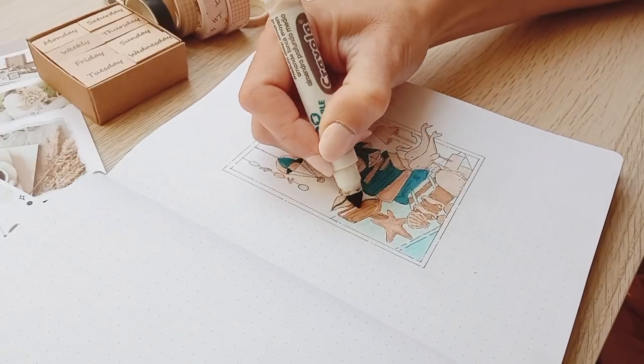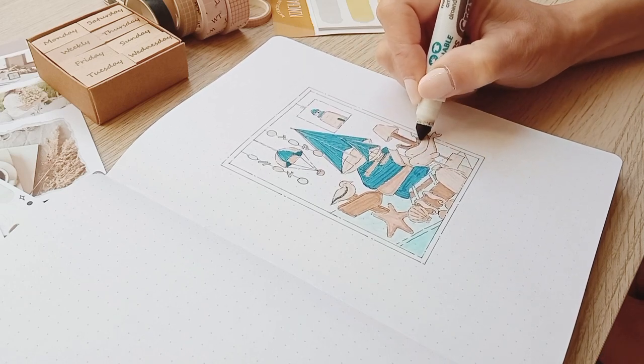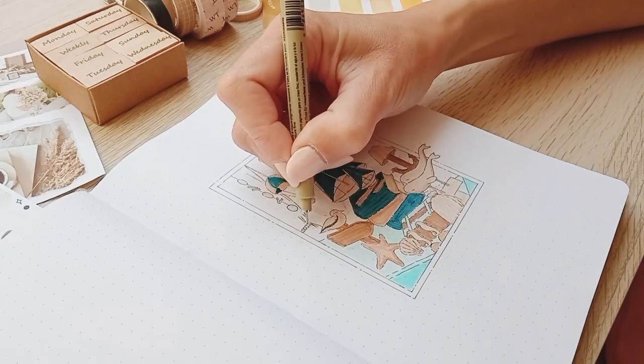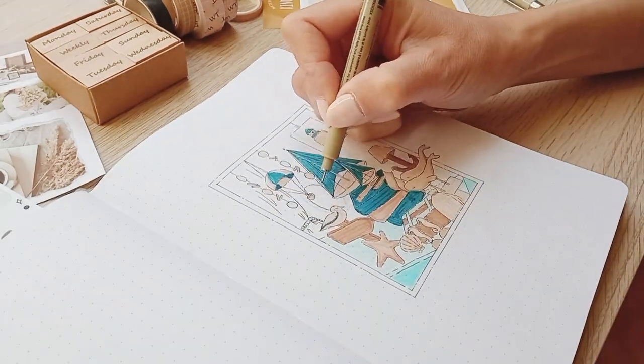Once I had colored everything I realized that it's only a shop window and you don't really see that there's a shop behind, so I started adding more elements in the background so that you see that there's a whole shop inside.